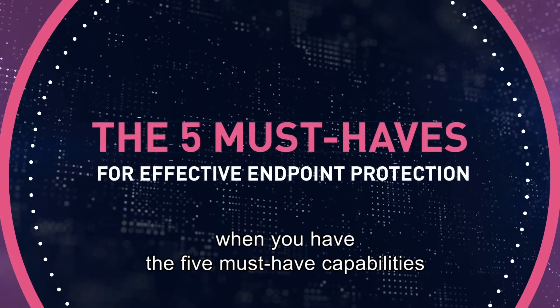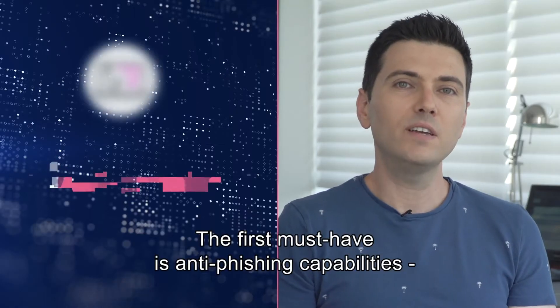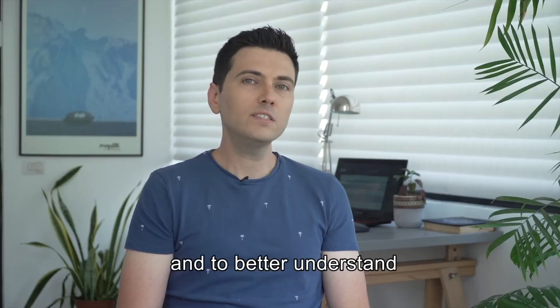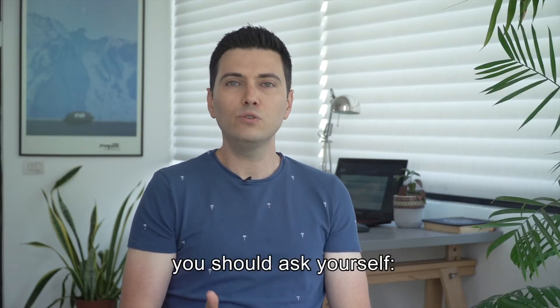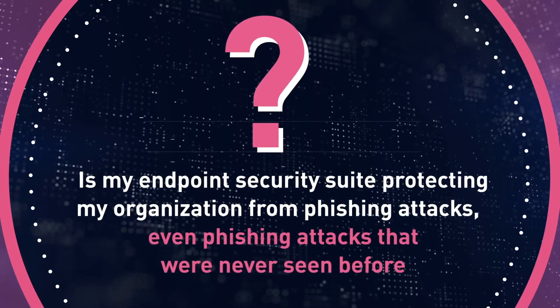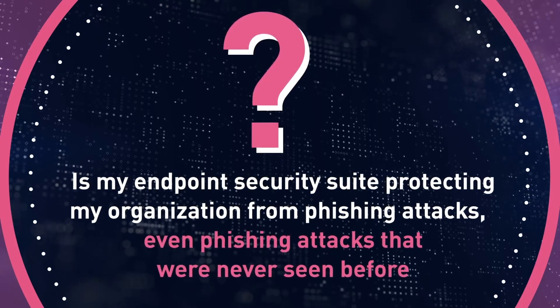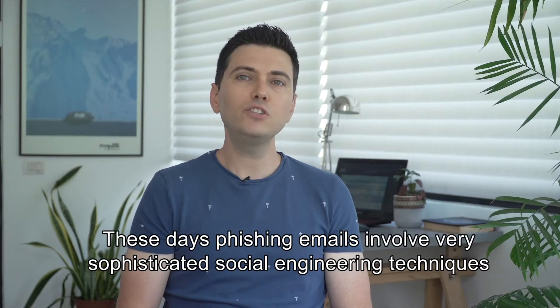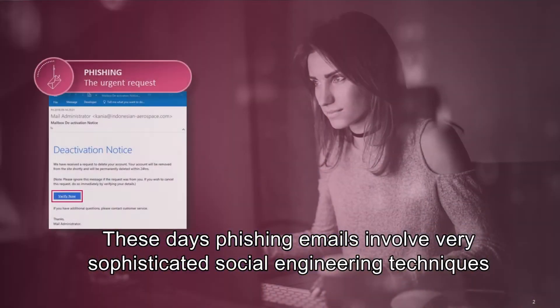The first must-have is anti-phishing capabilities. To better understand where your organization stands, ask yourself: is my endpoint security suite protecting my organization from phishing attacks — even phishing attacks that were never seen before? These days, phishing emails involve very sophisticated social engineering techniques that are designed to exploit human weaknesses.